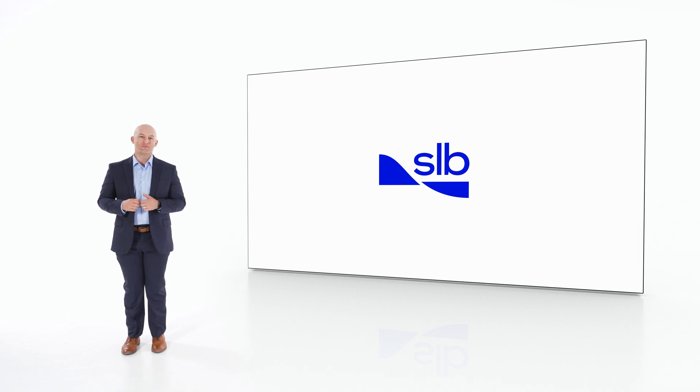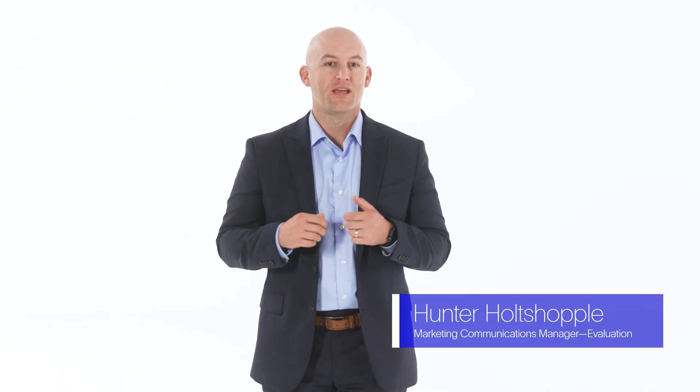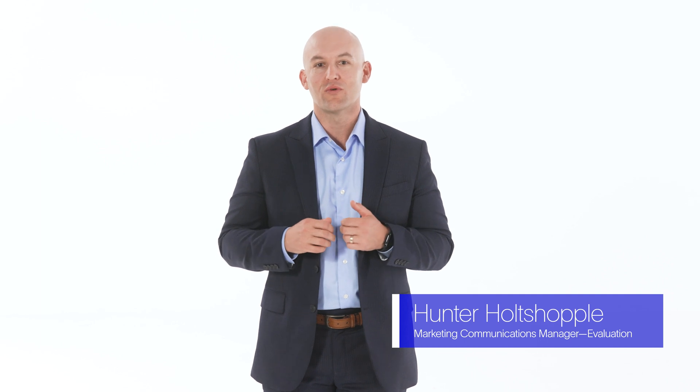Welcome, I'm Hunter Holtzapel. At SLB we provide limitless possibilities to improve your reservoir's performance, from evaluation to intervention to stimulation. In this video series we take you around the world to highlight how customers are optimizing their results using unique SLB solutions.